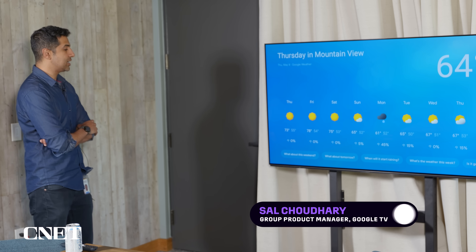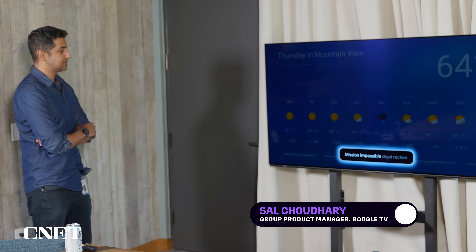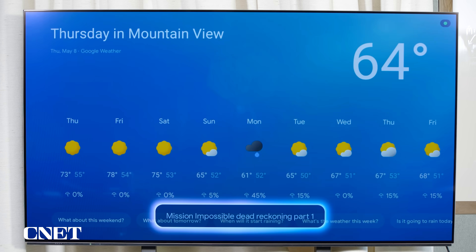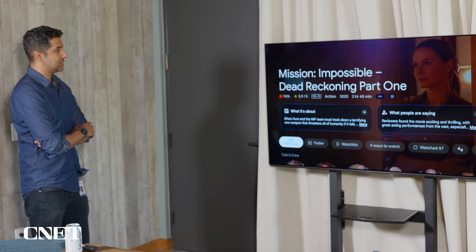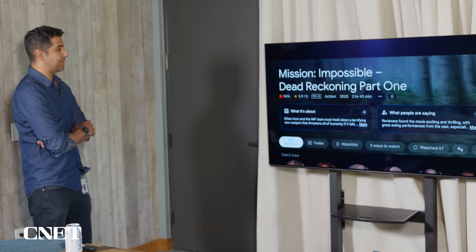In the past, assistants maybe taught us how to speak to them — you had to say things in a particular way. Now, with the advances in AI, you can just speak naturally with all your ums and ahs and all your human affectations. I can also pull up movies. Hey Google, Mission Impossible Dead Reckoning Part 1. And so this pulls up the movie page and automatically plays the trailer.